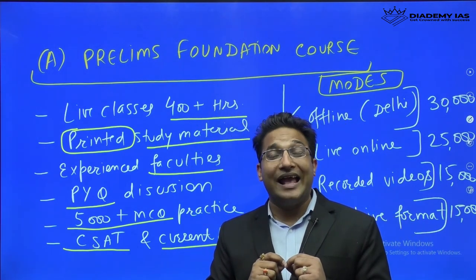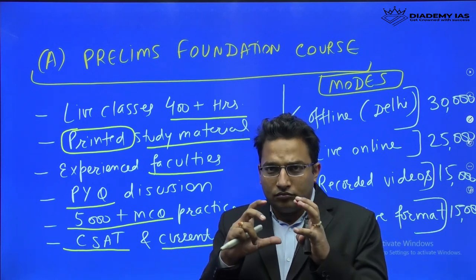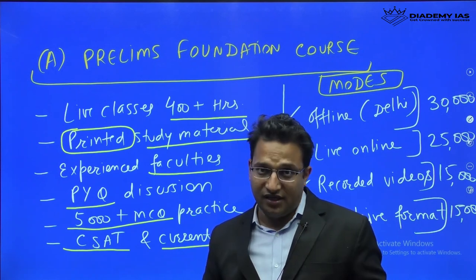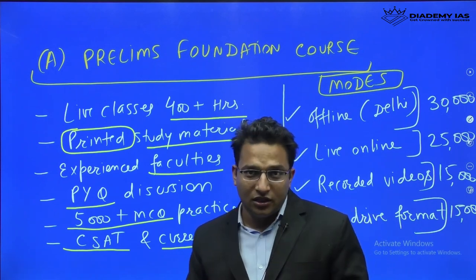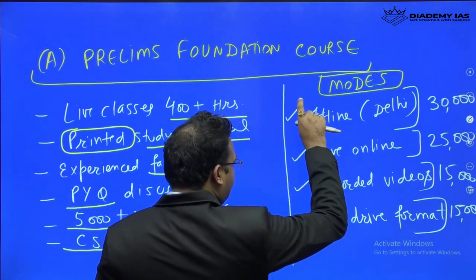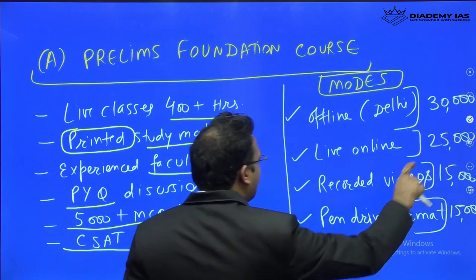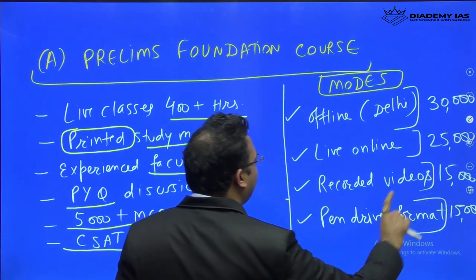Prelims is 100% focused on the prelims, ensuring you don't need to study extra for the mains. Since the IRMS cutoff can be higher, you need to compete with selected high-scoring candidates, so we will maintain an IRMS-specific focus. This batch is available in four modes: offline in Delhi at 30,000 rupees, live online at 25,000 rupees, recorded videos at 15,000 rupees, and pen drive format at 15,000 rupees.